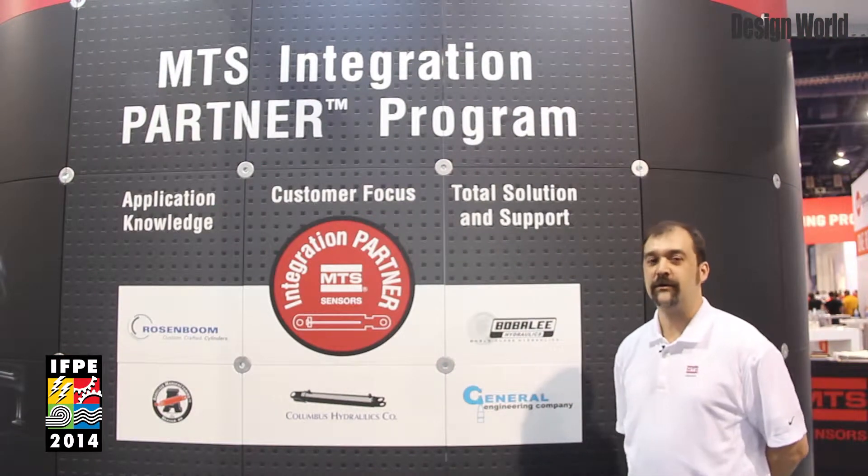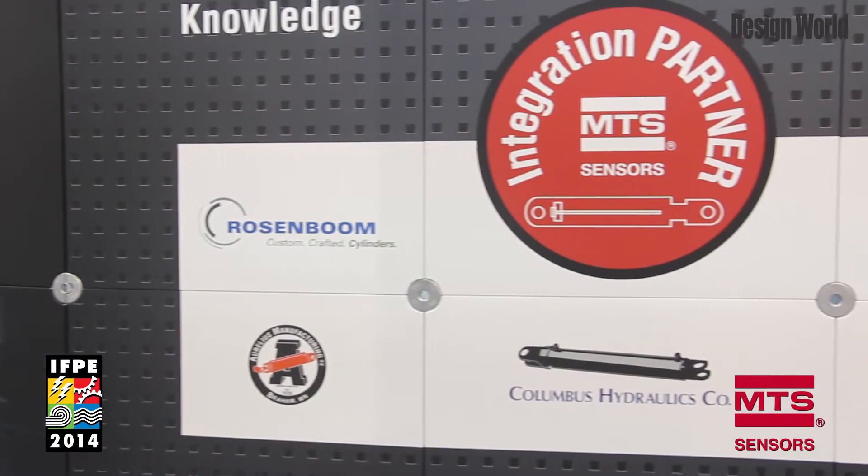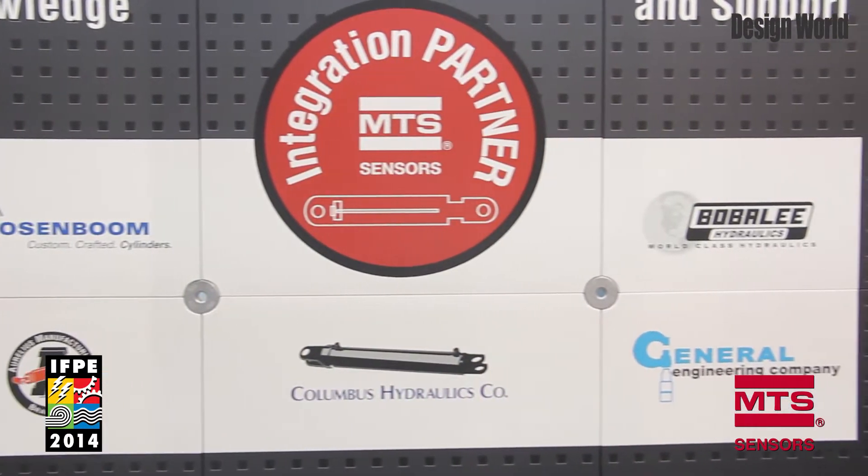The MTS integration partner program allows us to work with select cylinder manufacturers and work to provide the best product to our customers.